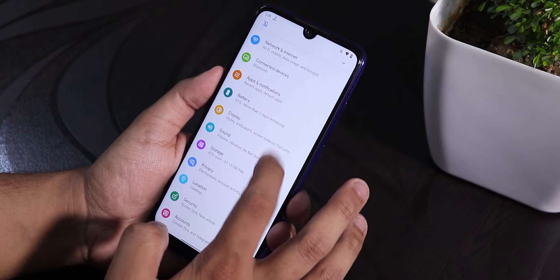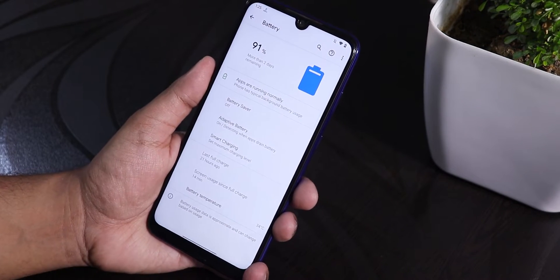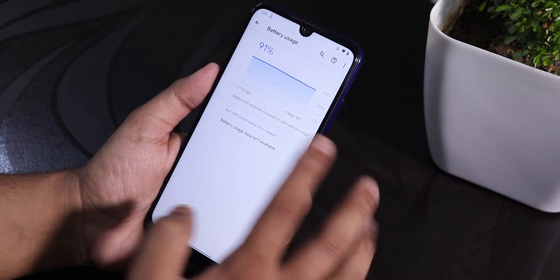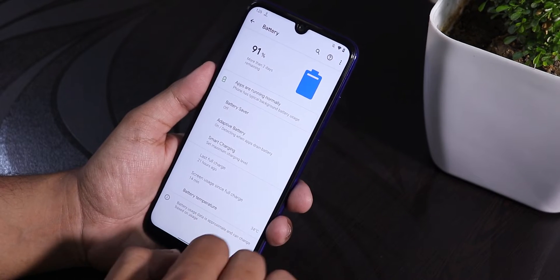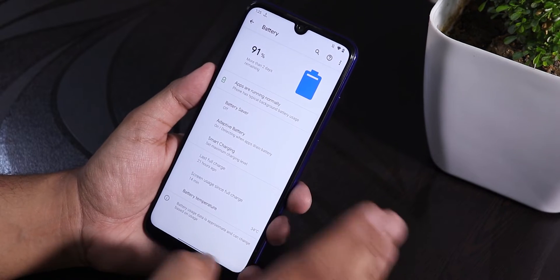In the battery settings we have the battery percentage at the bottom, smart charging, and battery saver mode, and you can see full battery usage. It does support 18-watt fast charging, so you should not worry about that. In terms of battery life, we can easily get six to seven hours of screen-on time even with heavy usage on this ROM.